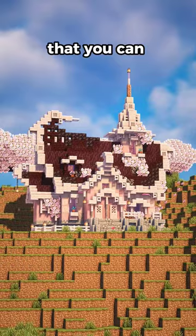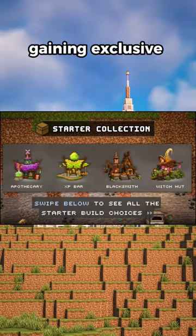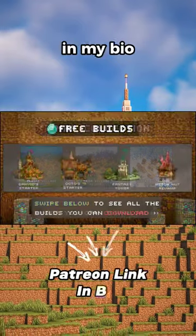I have a Patreon page that you can support me on, gaining exclusive access to my builds and more. The link is in my bio.